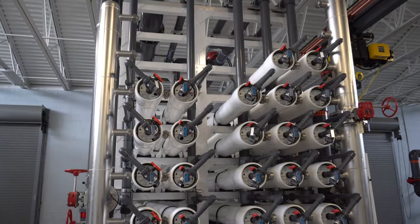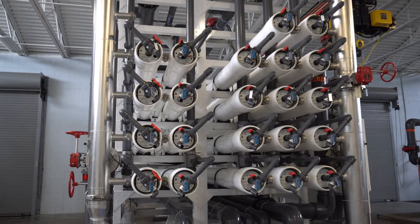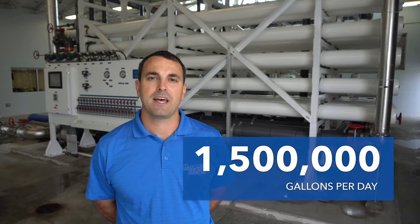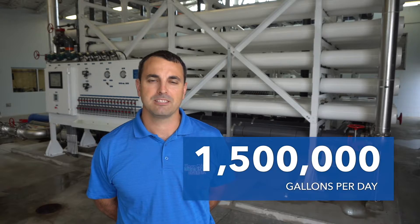Hello, I'm Jonathan Harn, Project Manager with HarnRO Systems, and behind me are the two RO trains at the City of LaBelle Water Treatment Plant. Each train is operating at 750,000 gallons per day for a total plant capacity of 1.5 million gallons per day.